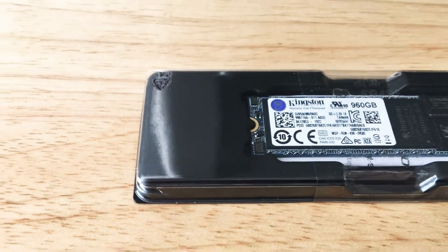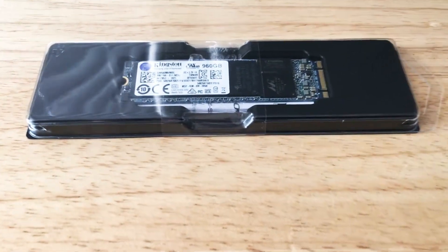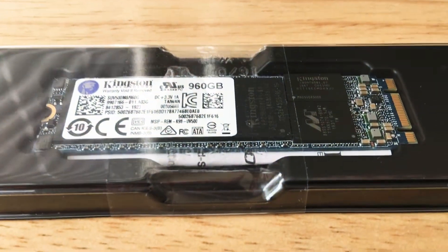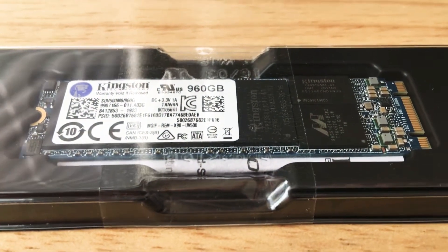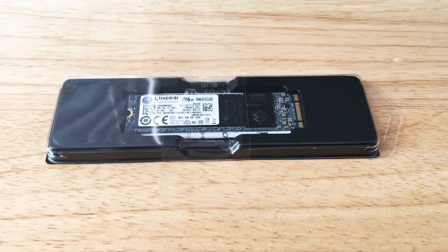It's 10x faster than a 7,200 RPM spinning hard drive. This one is the 960GB version. They go all the way up to 1.92TB, and it's GDPR-ready with a 5-year warranty from Kingston.